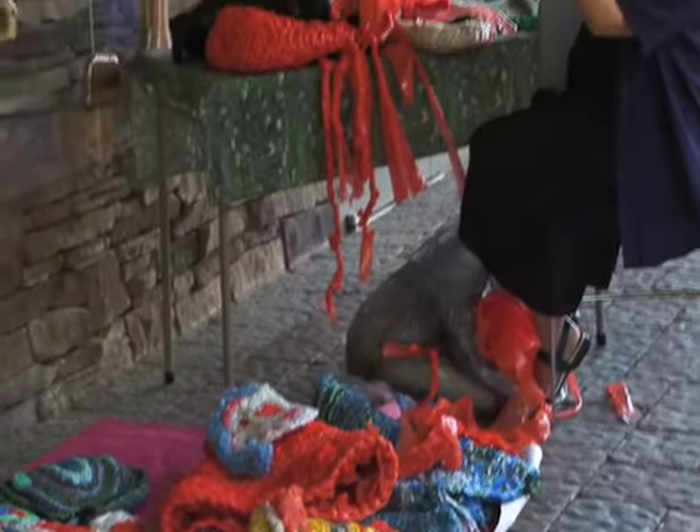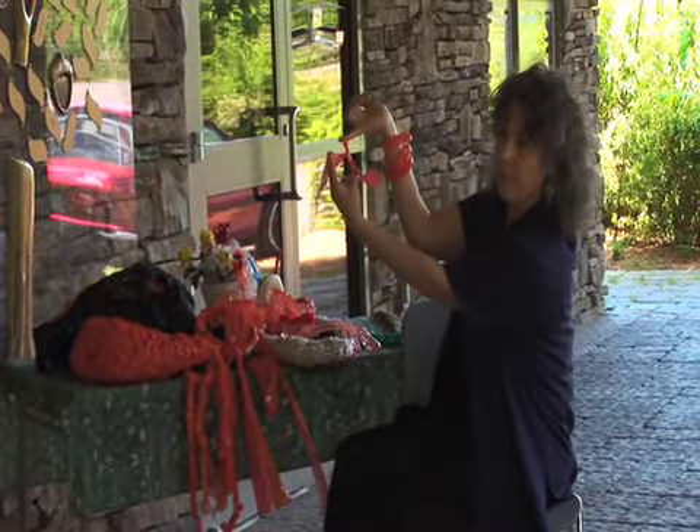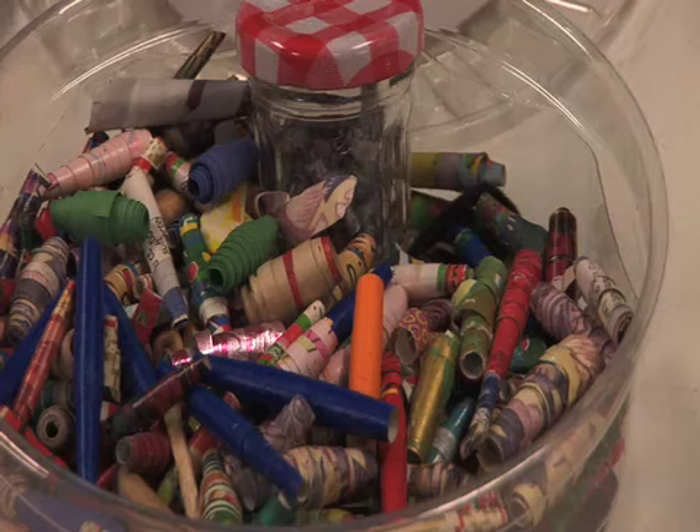The children today already know the reduce, reuse, and recycle mantra, and that's basically what we're doing. We are using up plastic that would end up in our landfills, and we're trying to reduce the waste that goes into our landfills by turning plastic into whimsical and functional products.